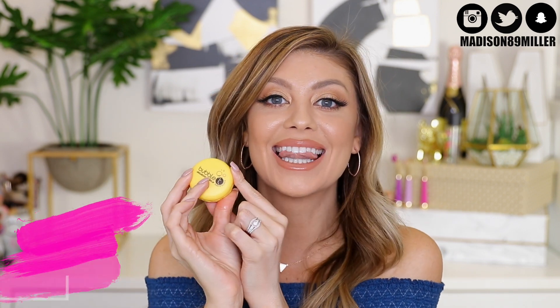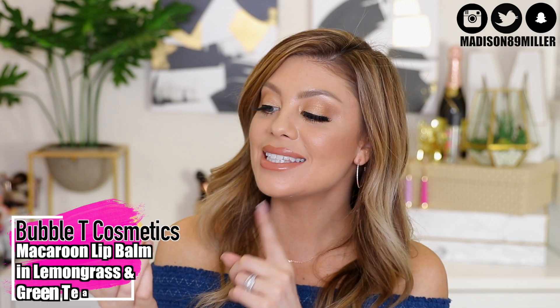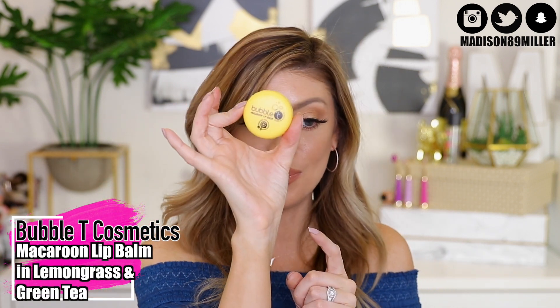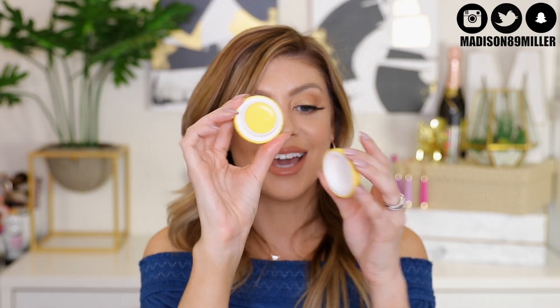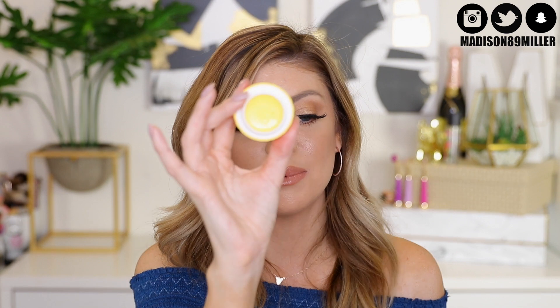This product is super cute and I'm so happy I got it in my glam bag — the Bubble Tea Cosmetics Macaroon Lip Balm in lemongrass and green tea. It's formulated with lemon essential oils and jojoba oil, which really nourishes and soothes the lips. I love it because it looks like a little macaroon. I already dabbled in it because I was so excited when I saw it.